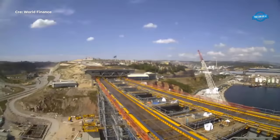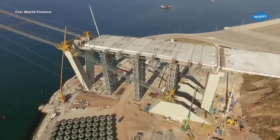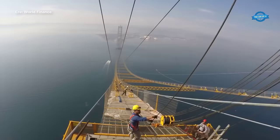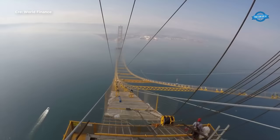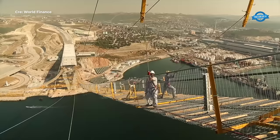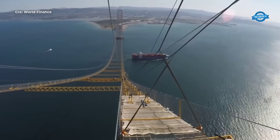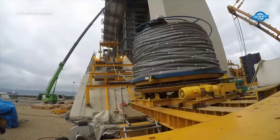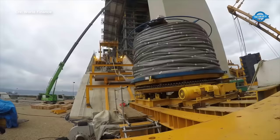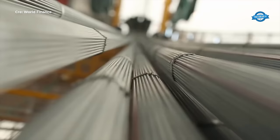The construction of the Ismet Bay Suspension Bridge presented engineers with unique challenges related to seismic design and wind resistance. Situated in a seismically active region, the bridge had to be designed to withstand the forces exerted by earthquakes. To address these challenges, engineers employed advanced seismic analysis techniques, incorporating features such as flexible bearings and dampers to dissipate seismic energy and minimize structural damage. Additionally, the bridge was subjected to rigorous wind tunnel testing to assess its aerodynamic performance and optimize its design for maximum stability in windy conditions.